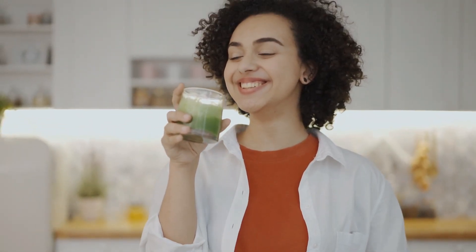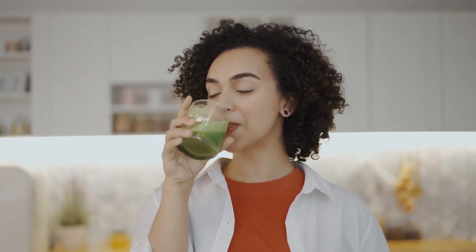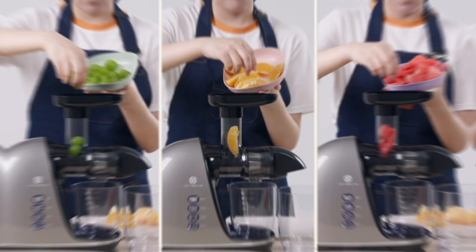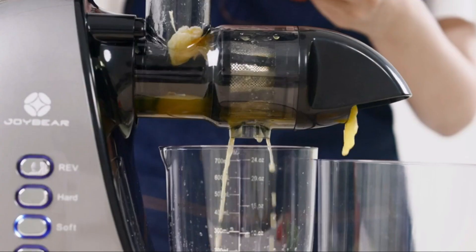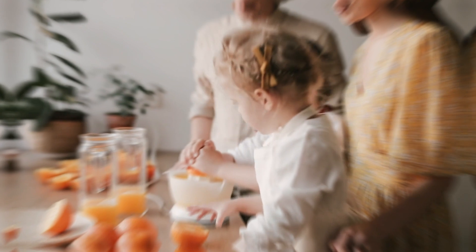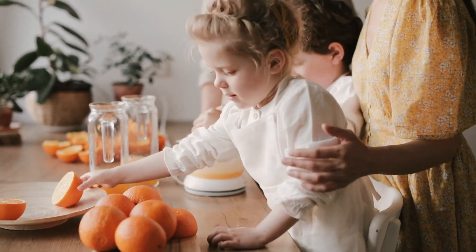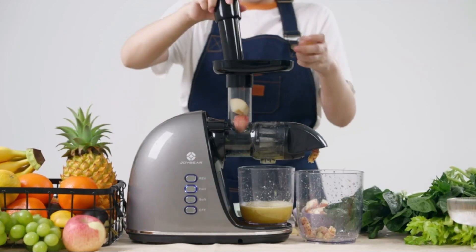Whether you're on a health kick or just love a refreshing glass of juice, these juicers are here to elevate your at-home juicing experience. From the innovative Ninja JC151 to the efficient Omega NC800s, each juicer promises to extract every drop of goodness from your favorite fruits and vegetables. Join us as we explore the unique features that set these juicers apart and turn your kitchen into a juice haven.